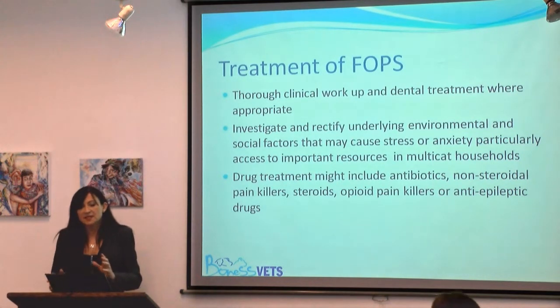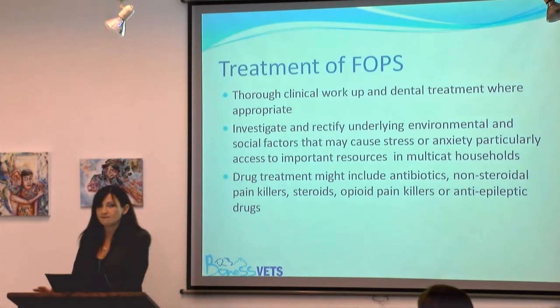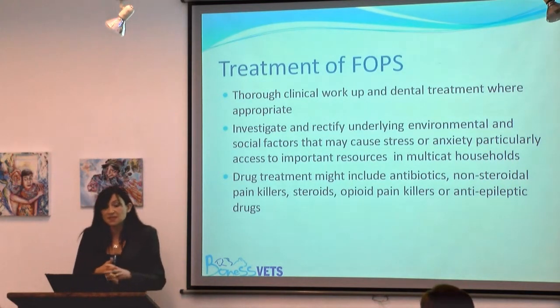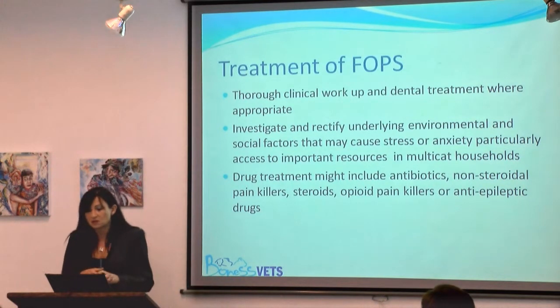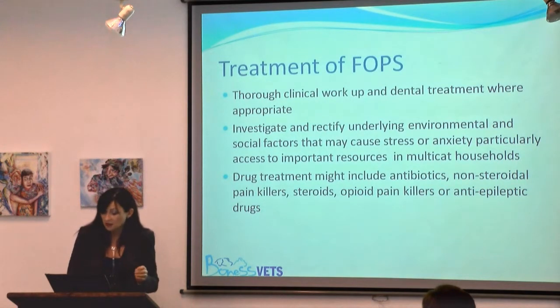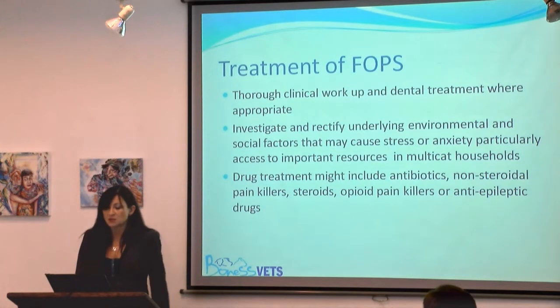There have been some successes with the use of anti-epileptic drugs in these cases, which is interesting — gabapentin and phenobarbital have both been mentioned. But these are quite strong drugs, and if we can avoid putting cats on them, that would be much better.